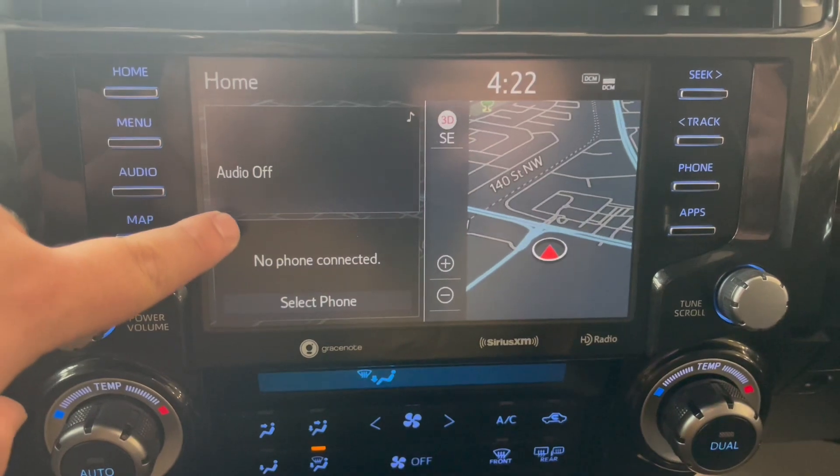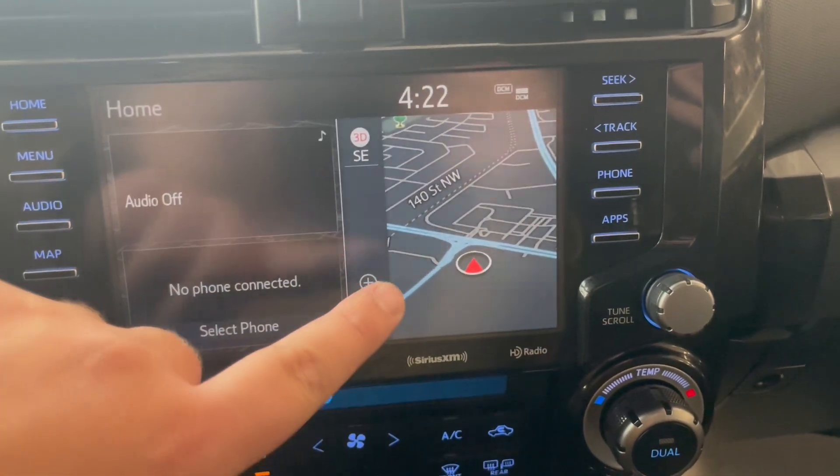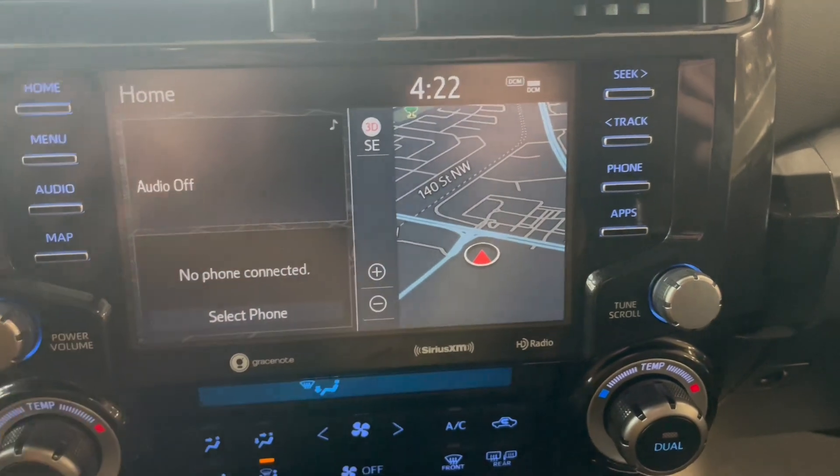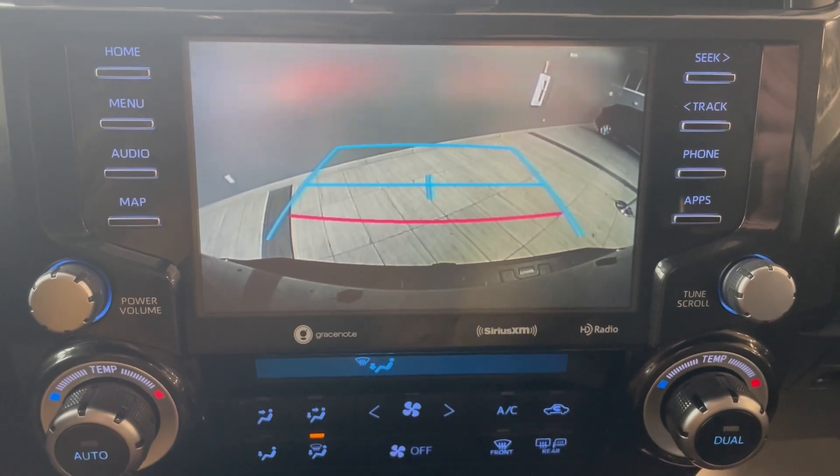On our main home screen monitor we're going to have our audio information as well as our Bluetooth phone information. We're also going to have live navigation. When put into reverse you're going to get your backup camera.